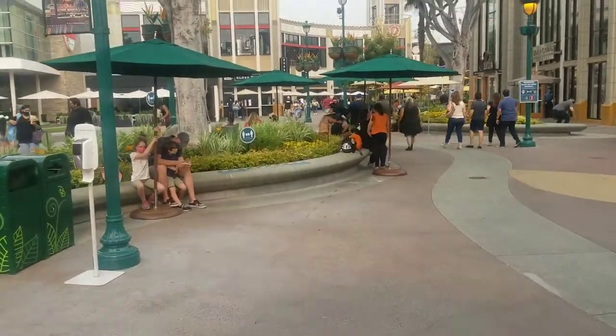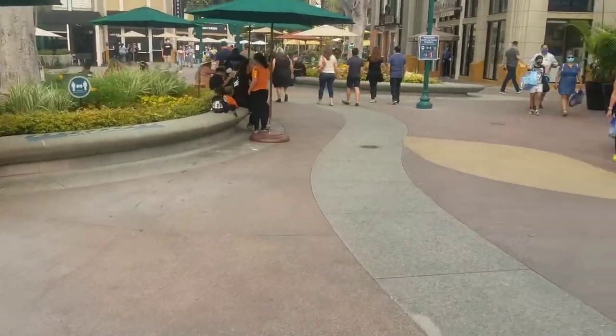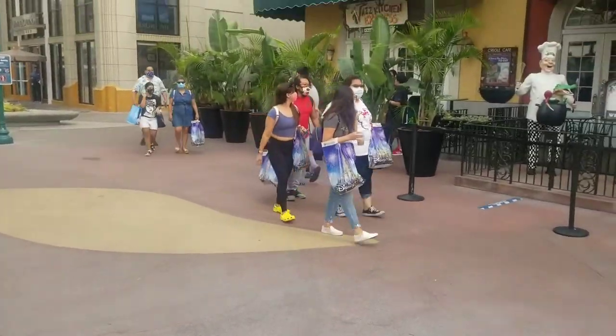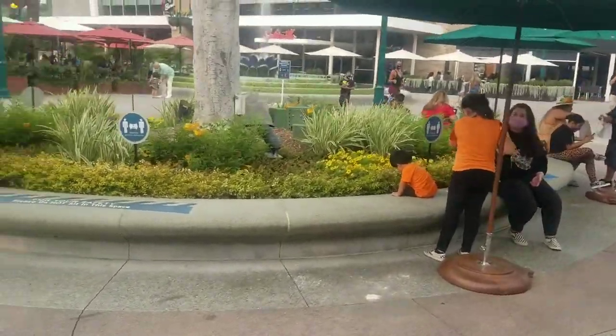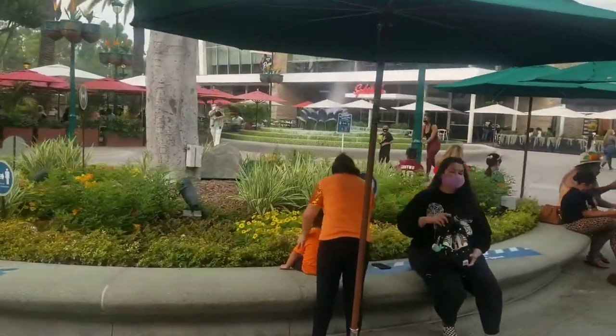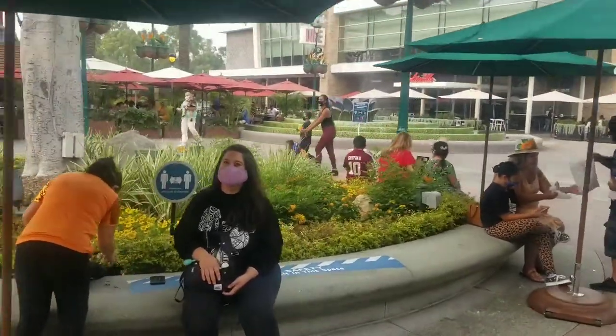Before we head back to the house to finish up everything, I just want to pan around and show you guys this amazing view of Downtown Disney. It's just so awesome here right now — that's why I like to come to this place almost every weekend. I just enjoy the sights and sounds of this place. There's the Jazz Kitchen again. If you guys just have spare time, just come over here and chill out and enjoy the sights and sounds of Downtown Disney.